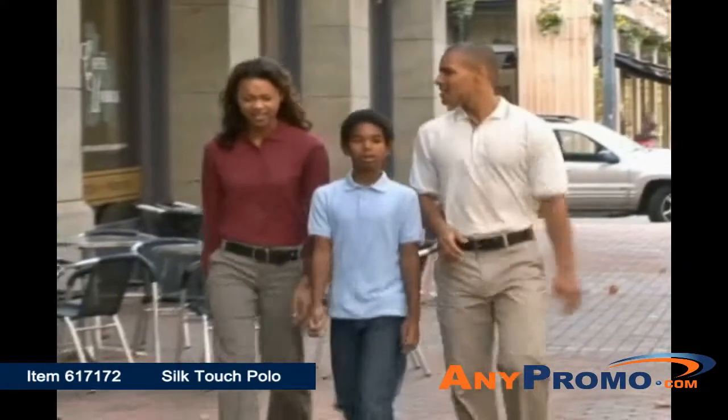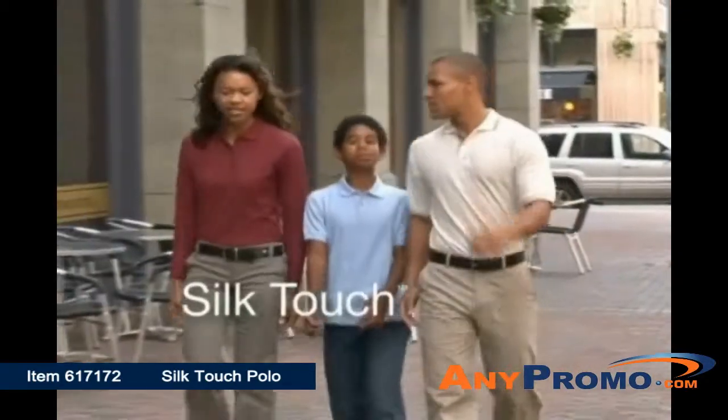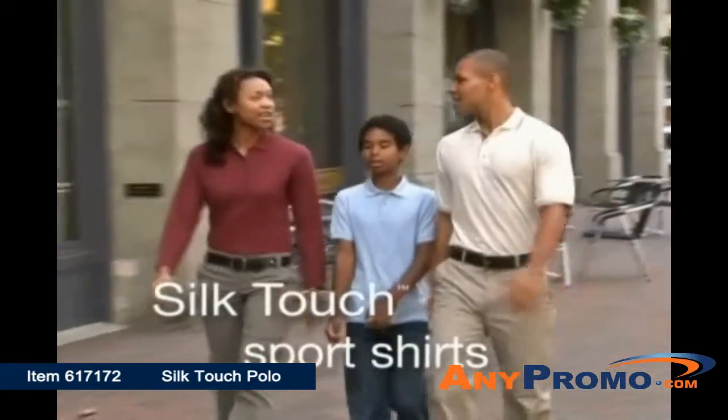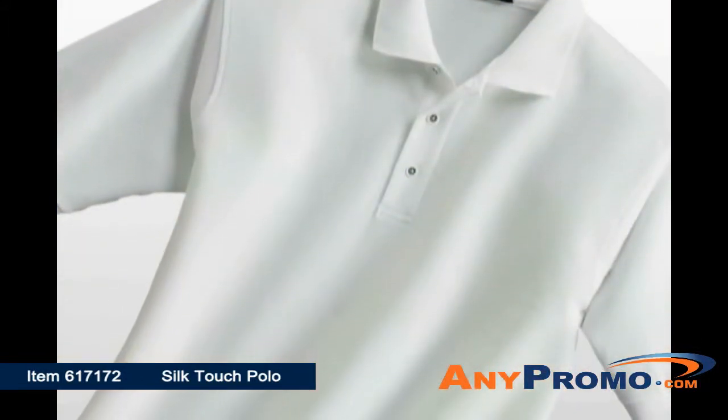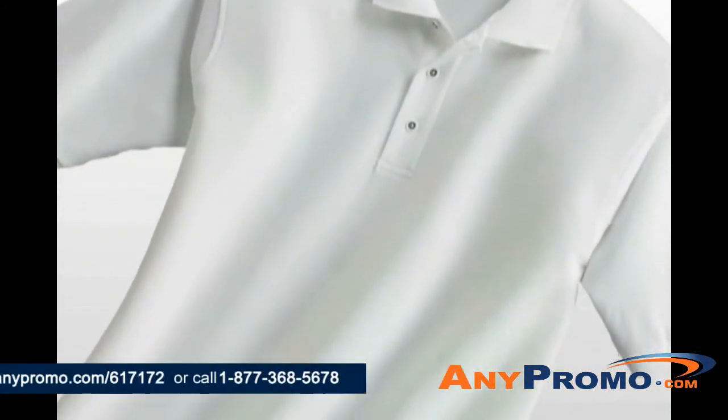Who knew looking great could be so easy? A customer favorite for years, the Port Authority Silk Touch Sport Shirts are soft, supple, and easy to care for. The Silky Smooth Piquet Knit resists wrinkles and helps you look your best.